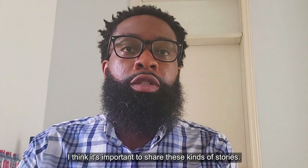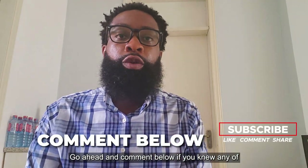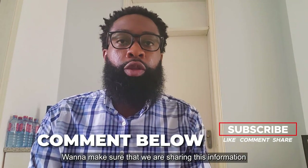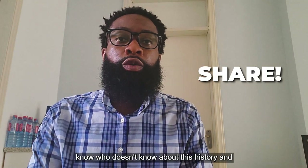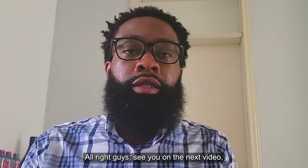I think it's important to share these kinds of stories. Go ahead and comment below if you knew any of these stories already, or if any of this is new to you. We want to make sure that we are sharing this information with the world. Make sure you share this with anybody who you know who doesn't know about this history and could use some further insight into it. Alright guys, see you on the next video.